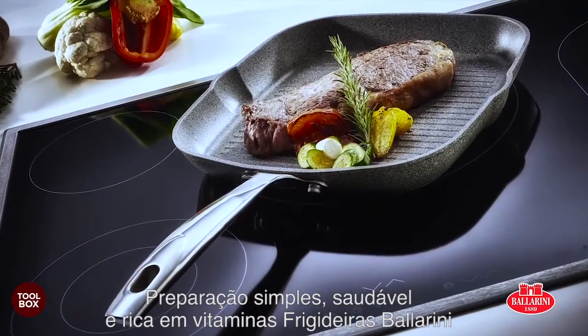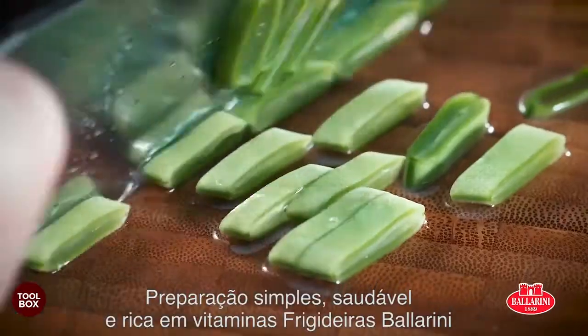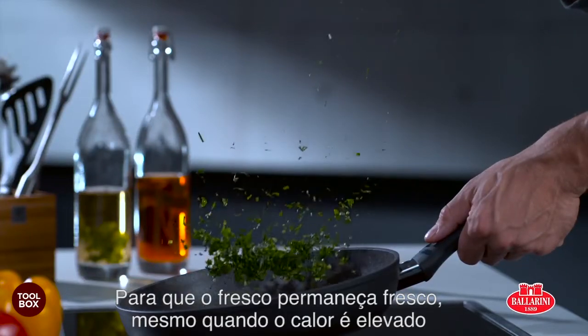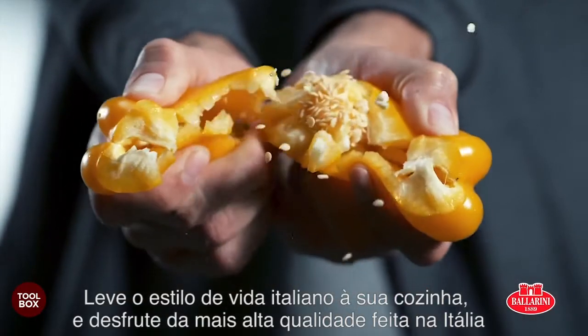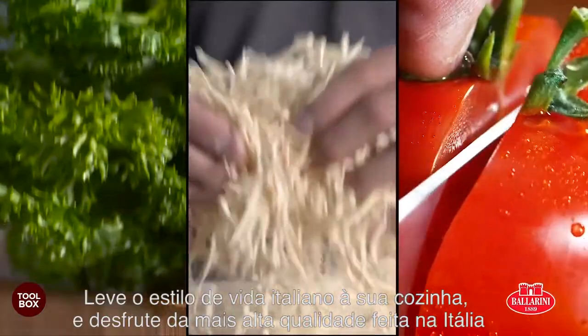Simple preparation. Vitamin rich and healthy. Ballerini Pans. So fresh stays fresh even when the heat is turned up. Gentle preparation in an instant. Bring Italian lifestyle into your kitchen and enjoy the highest quality made in Italy.